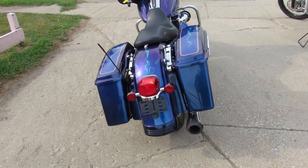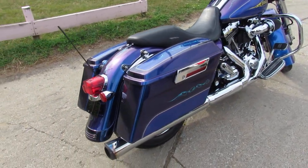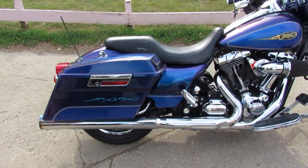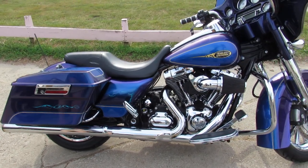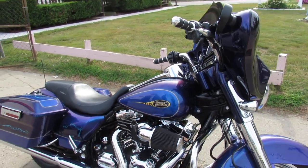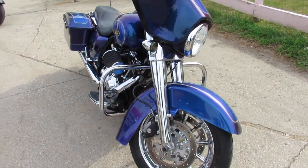You can check out this bike and 600 other used motorcycles at ApprovalPowersports.com. Give us a call at 888-RIDE 990. We have financing programs available.